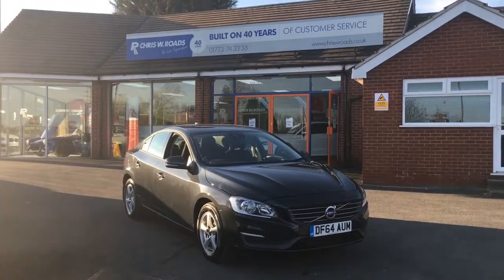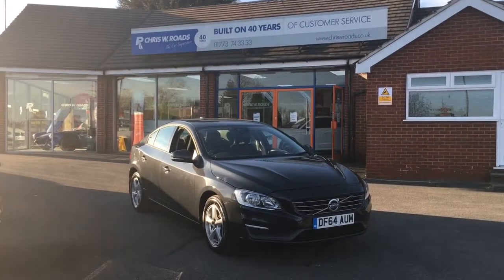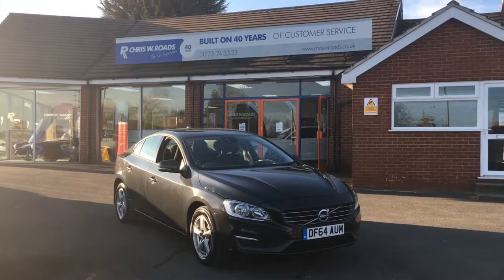Hello, this is Rob from Chris W. Rhodes. Here we have a Volvo S60. It's a really smart shade of blue, with a lovely interior as well, which I'll get into a little bit later on in the video. So let's just start off with a walk around.